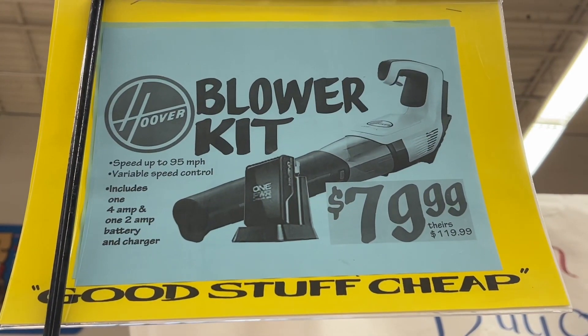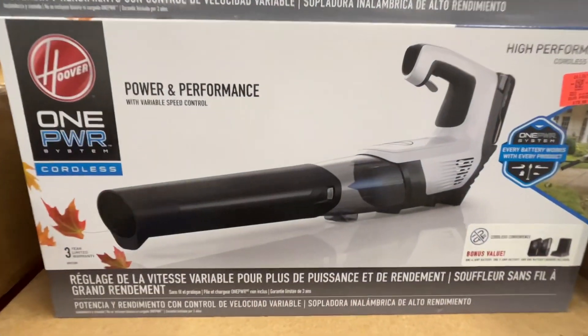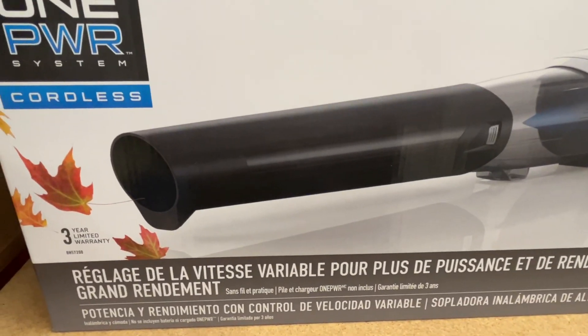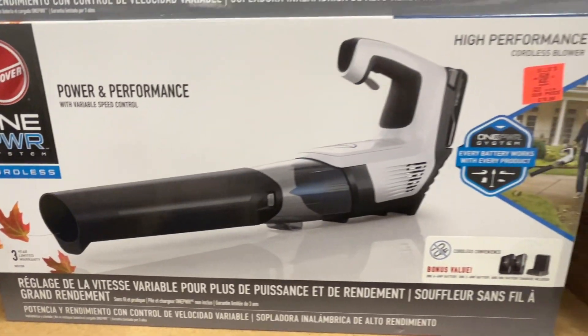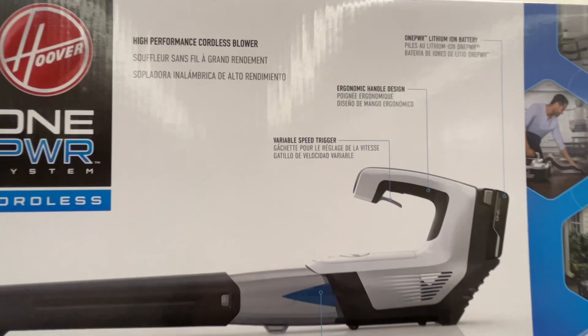This is the Hoover Blower Kit for $79.99. This has speeds up to 95 mph, variable speed control, and includes one 4-amp and one 2-amp battery and charger. Similar brands are $119.99 at other stores.